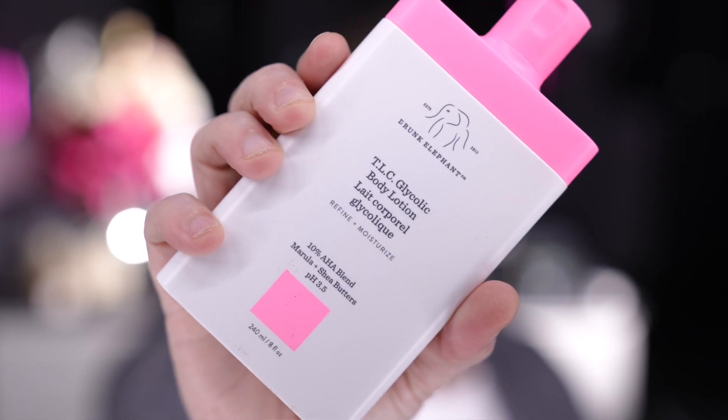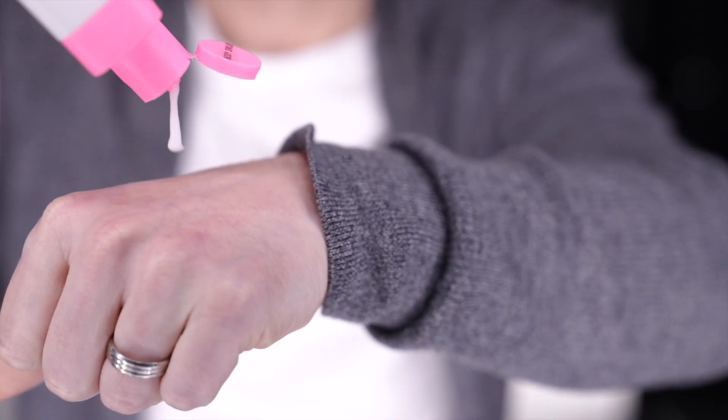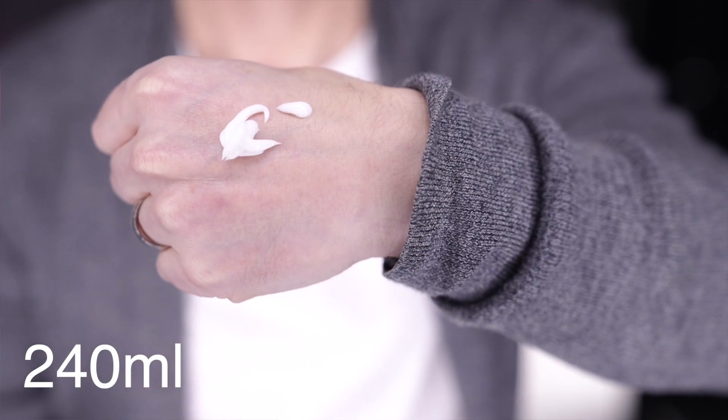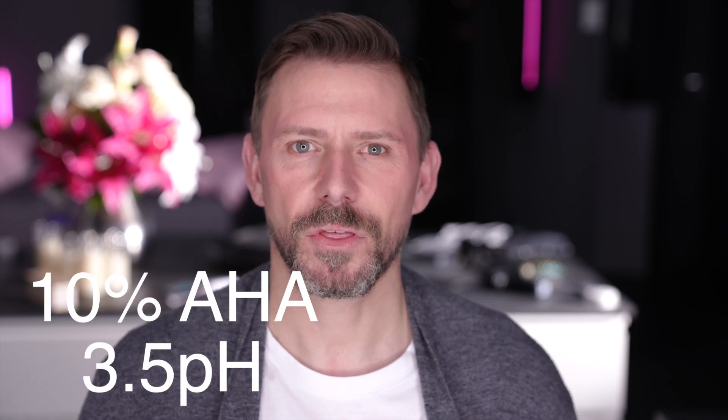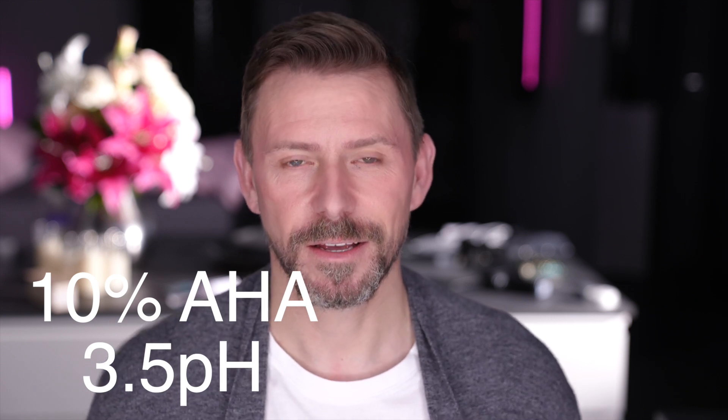I wanted to talk about this product which is by Drunk Elephant — it is the TLC Glycolic, and this is the body lotion. It contains 240ml of product, which is a lot. It is 10% glycolic acid with a 3.5 pH level, which means it's low enough to exfoliate. Once you start going above 4.5, the benefits of exfoliation start to tail off and it just becomes a moisturizer — so this can exfoliate.